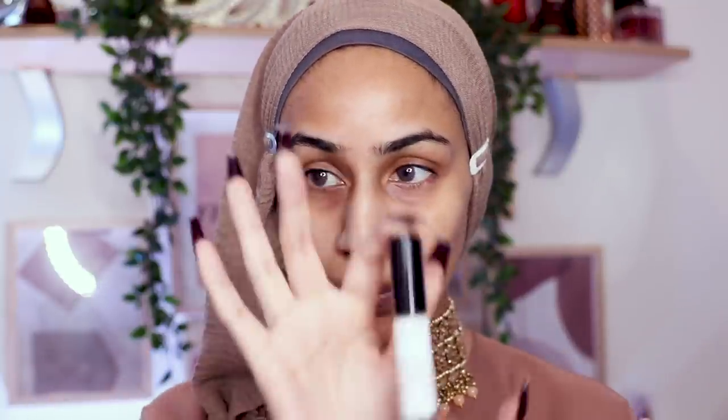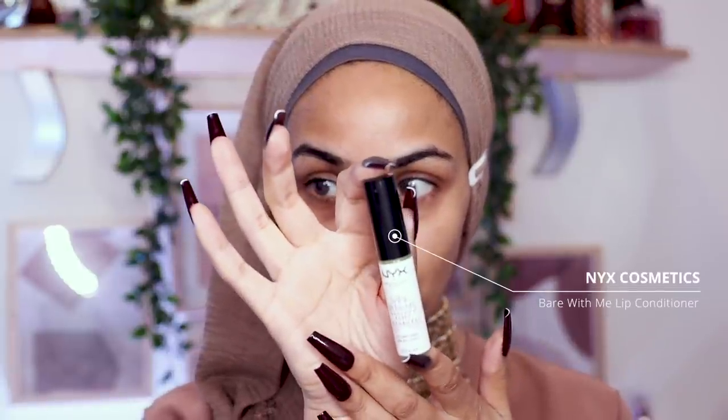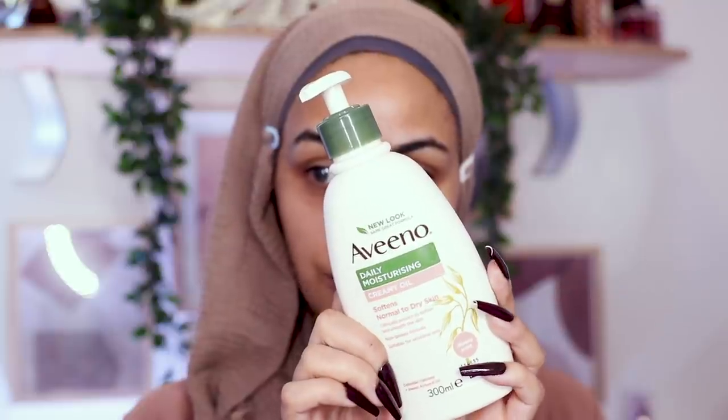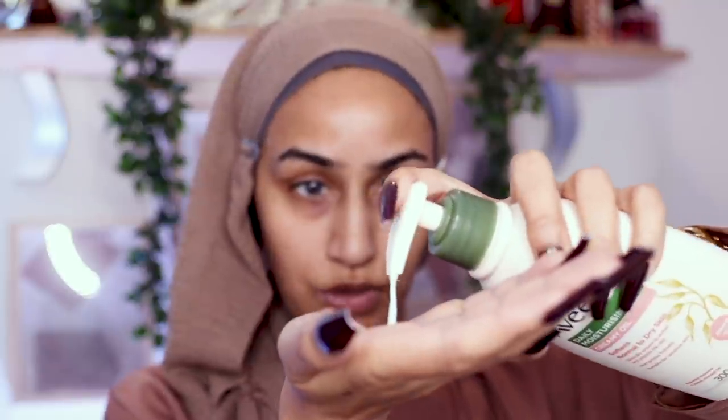To prep my lips I'm going to go in with the NYX Cosmetics Bare With Me lip conditioner. For drugstore moisturizer I'm going in with the Aveeno Daily Moisturizing Creamy Oil — a few pumps of that. This is what I use on my kids, by the way. It has a really nice creamy oatmeal smell to it.